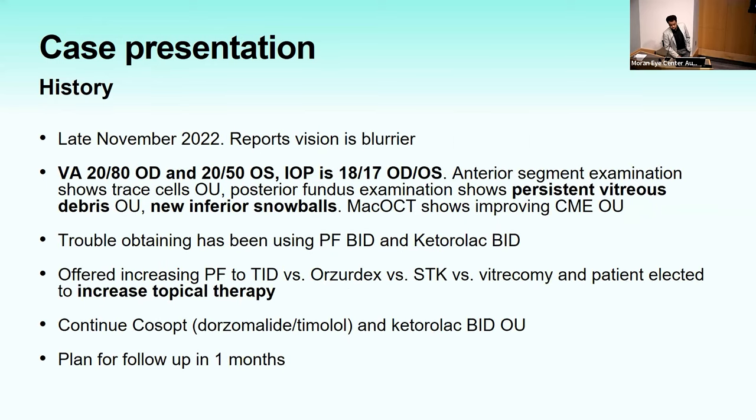Late November 2022: vision worsening to 20/80 right and 20/15 left, IOP in high teens, persistent vitreous debris, new fierce snowballs, but improving CME. He had been having trouble obtaining Durezol and was using Pred Forte and Ketorolac. Given persistent inflammation and decreased vision, he was offered increased Pred Forte versus Ozurdex versus sub-Tenon's Kenalog versus vitrectomy, and elected to increase topical therapy.